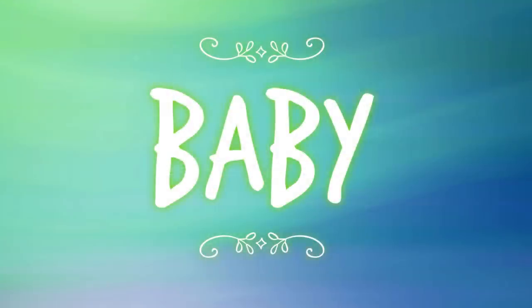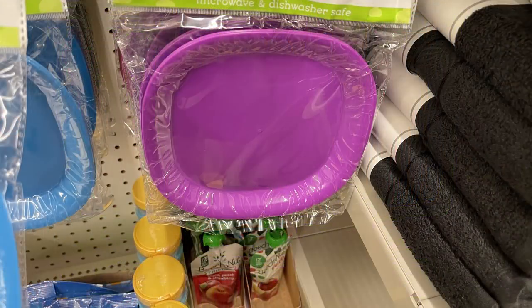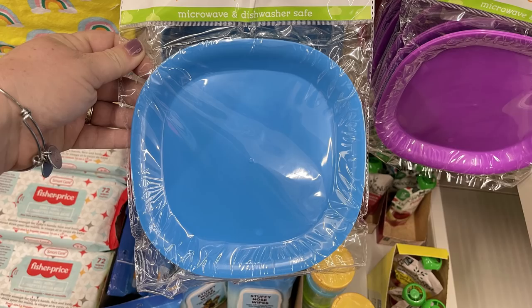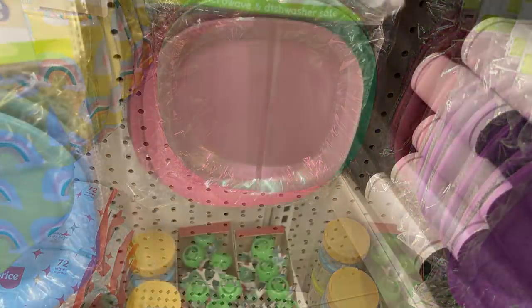Now for the baby needs — they had a few new items this week. They usually carry these spoons but don't always have the plates to match; this week they did. There are two-packs of plates for each color, and you can get them in blue, green, purple, and pink.